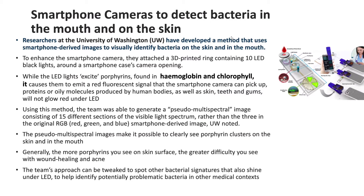Our first article mentions that researchers at the University of Washington have developed a method that uses smartphone-derived images to visually identify bacteria on the skin and in the mouth. To enhance the smartphone camera, they attached a 3D-printed ring containing 10 LED black lights around the smartphone case's camera opening.